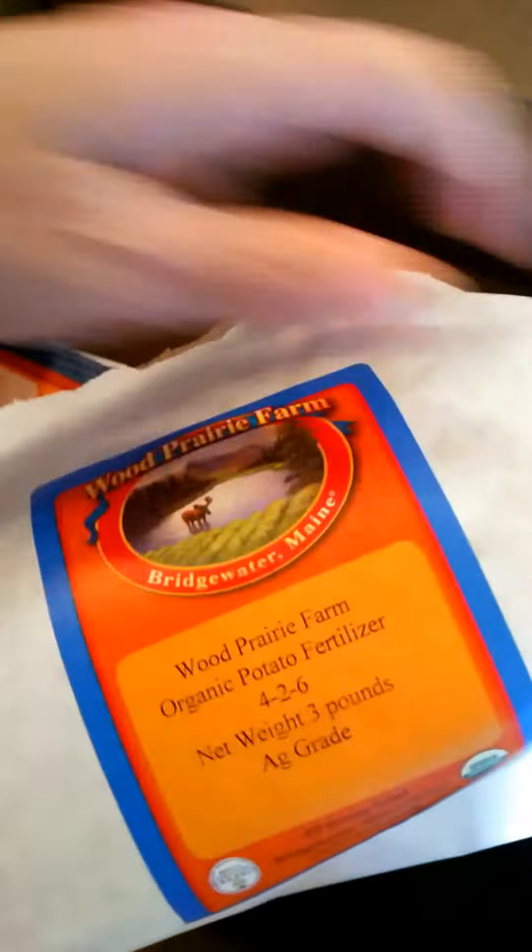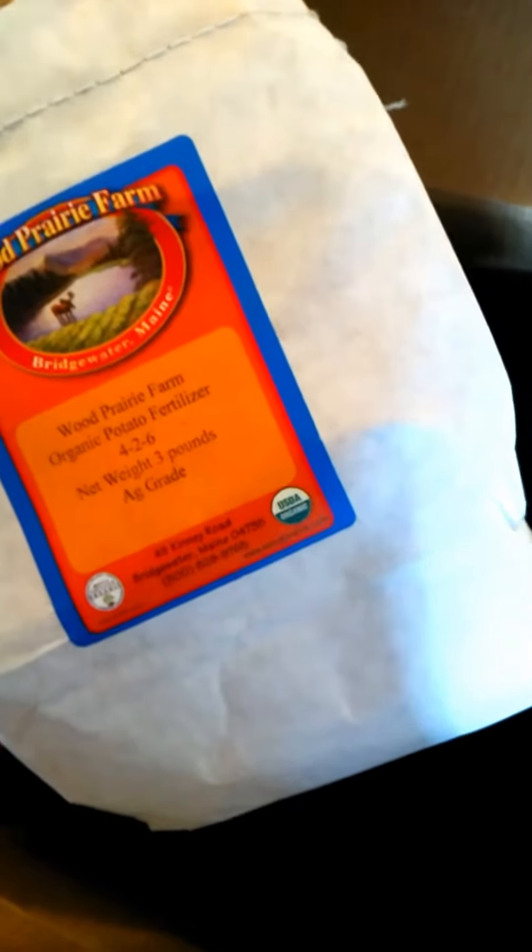I've got my potatoes. This is Bill's. What did we get here? Three pounds of A-G grade potato fertilizer.